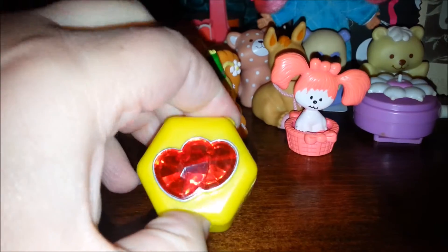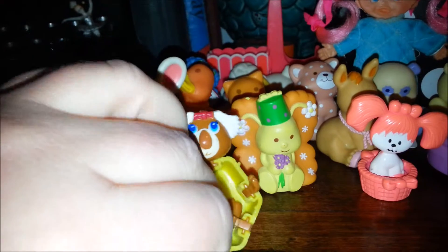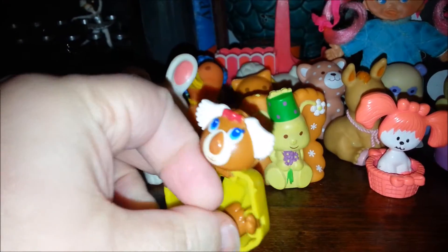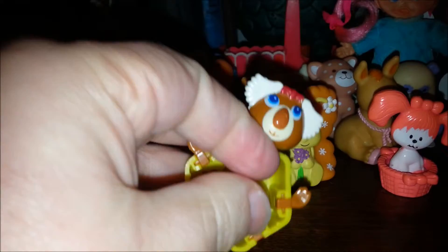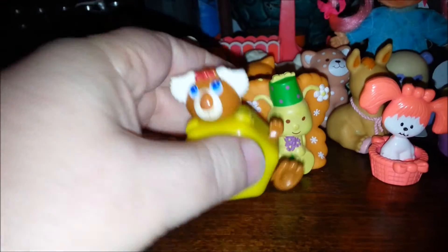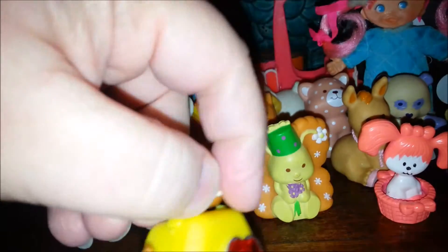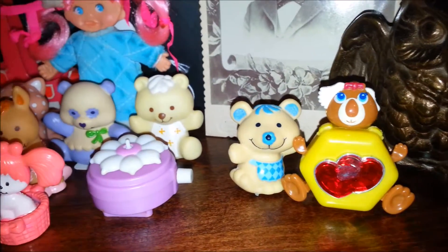And then we have another Sweet Secret. We pop this one open — what's inside? Oh, it's a koala. I love this one because the ears open up. And Sweet Secrets always had all these parts that flipped out. Well, I guess that's the secret, right? It's a cute little pendant. You can clip it on something — they had necklaces and stuff you could get for it. It's a cute little koala.